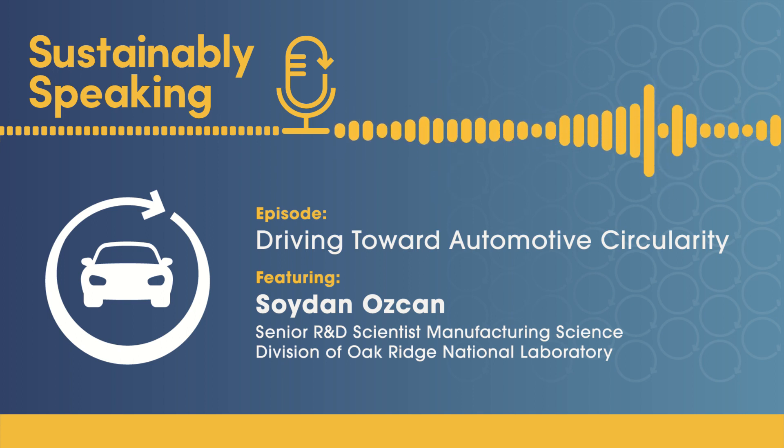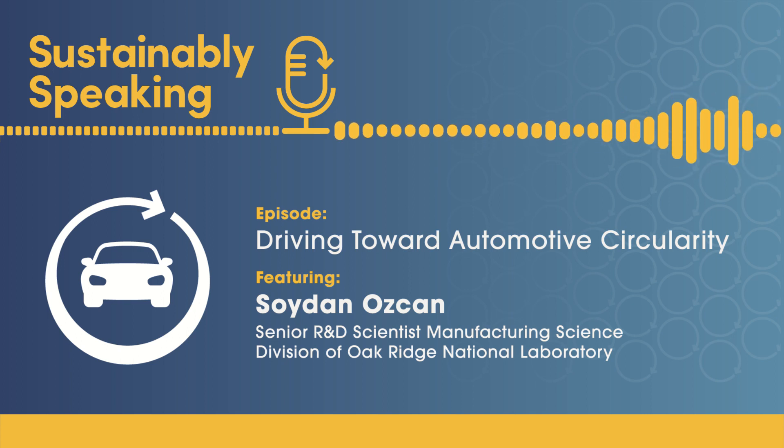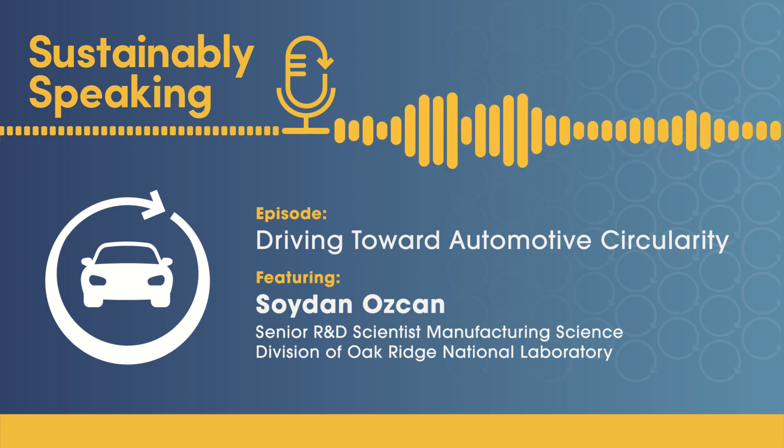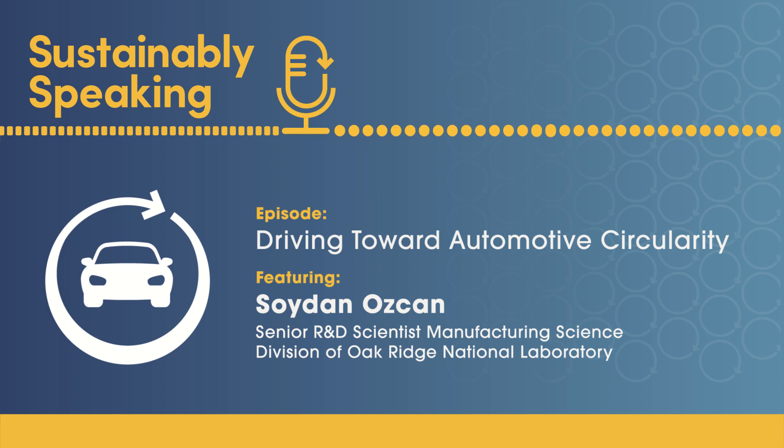The reason they started with automotive is largely because of the great response from the automotive industry when ACC began conversations about automotive plastic circularity. It gained attention at sustainability and automotive conferences and became a natural partnership. The automotive industry is enormous — it has a large economic footprint and many jobs across the country in the automotive value chain. If this problem is solved within the automotive context, it has huge potential to become a solution and template for other industries dealing with durable plastics.